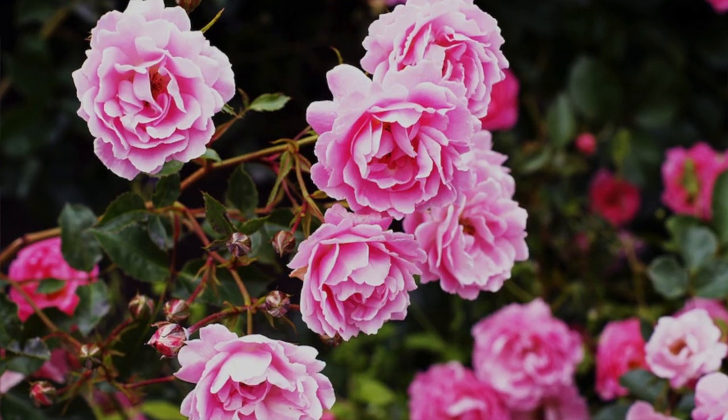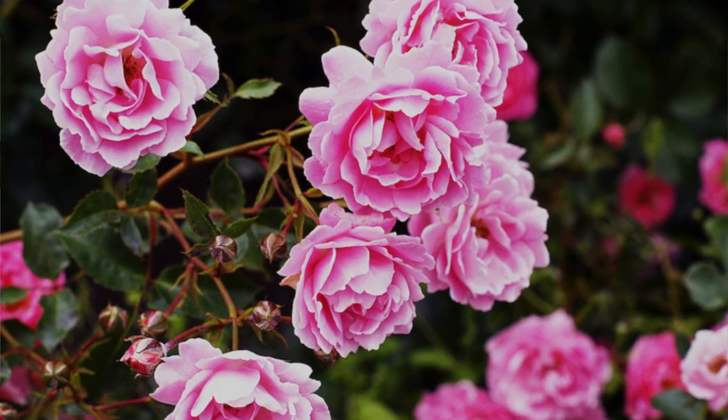The Bulgarian roses have a very calming and relaxing effect on the human mind and body, and they have the quality to boost your mood instantly. I so much want to go to the Valley of Roses and smell the fragrance of the roses.